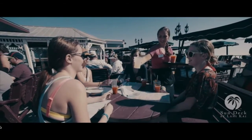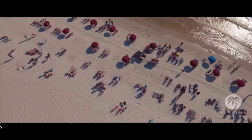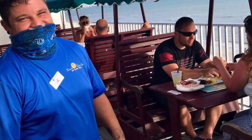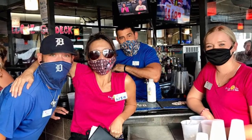Unfortunately, I couldn't interview any of the staff on camera, but they did tell me that they love working there and that they love meeting all the new people from different places who travel there. If you're around the Fort Myers Beach area, make sure you come visit the Sundeck.